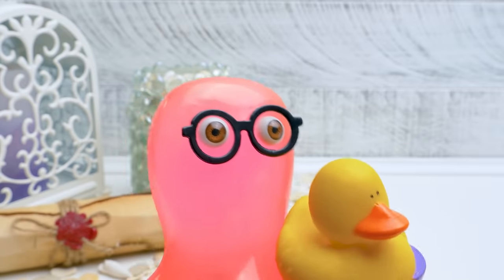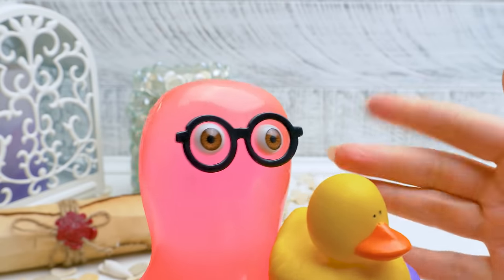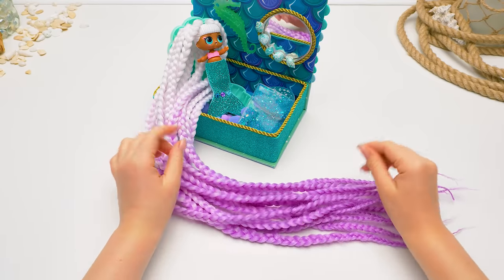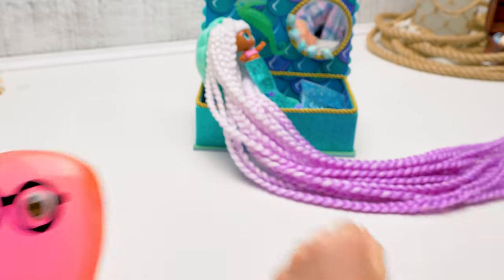Susie! Do you think we can transform her into a mermaid too? I think that's another story! Guys, I hope you like the transformation of our LOL doll into a long-haired mermaid! Subscribe to our channel and don't forget to give a thumbs up! Bye-bye!